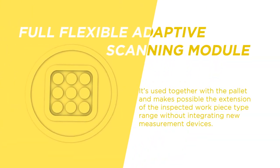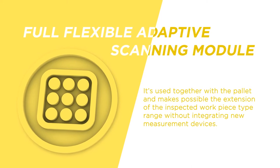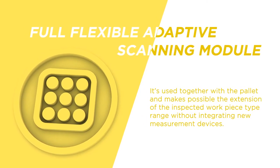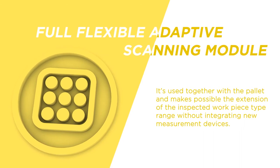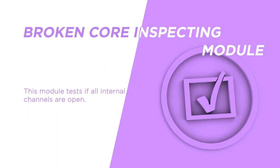The full flexible adaptive scanning module is used together with the pallet and makes the extension of the inspected workpiece type range possible without the integration of new measurement devices. The broken core inspecting module tests if all the internal channels are open.